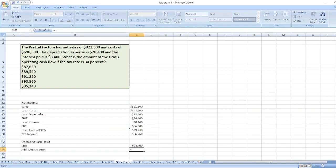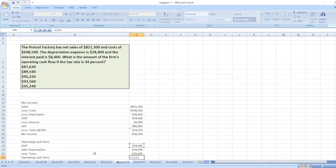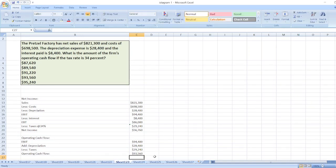Depreciation is $28,400, less taxes which is $29,240. So operating cash flow equals EBIT plus depreciation less taxes, which comes to $93,560. The correct answer is $93,560.